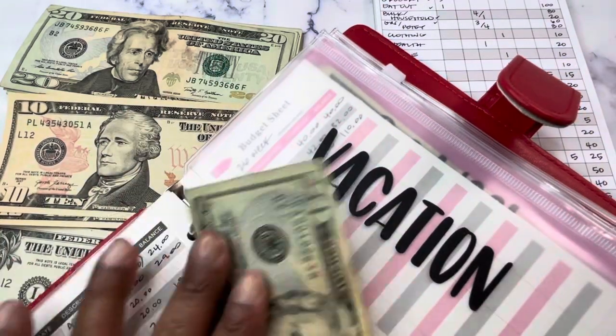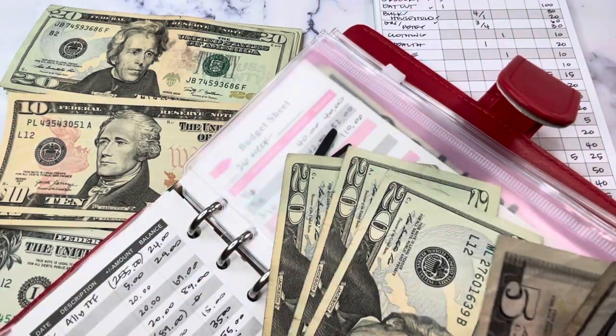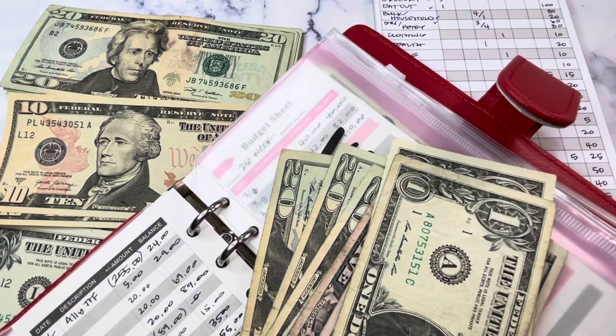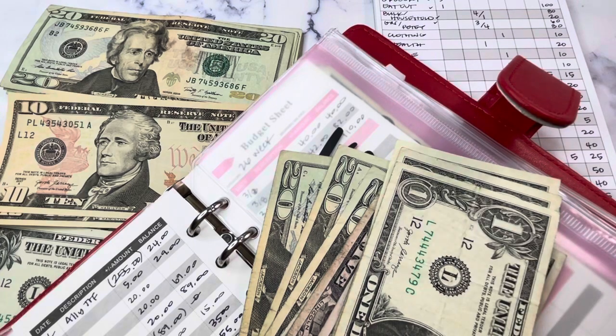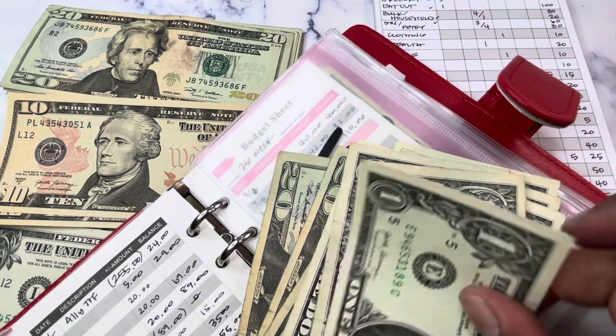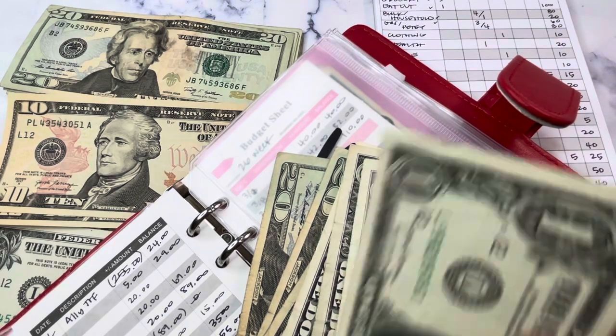That should bring us to $90. Counting through: $20, $40, $60, $65, $70, $75 and singles up to $90. Confirmed at $90.